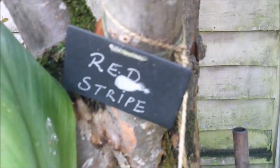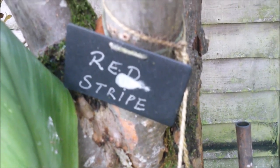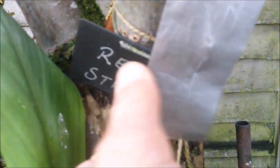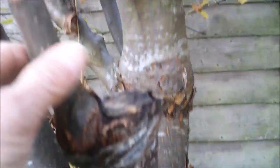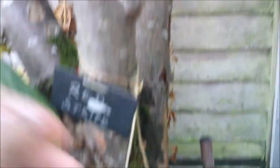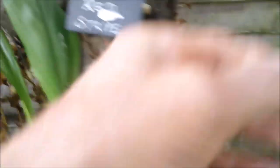I think when he got the original tree, the nursery had mixed it up. So he called it red stripe. You can see I've done the graft there. I put two in, one didn't take. This one's grown very strongly.